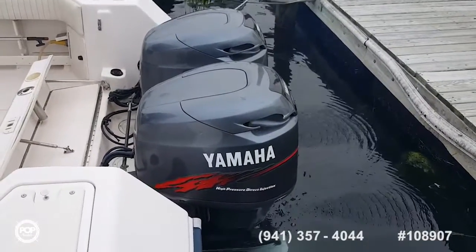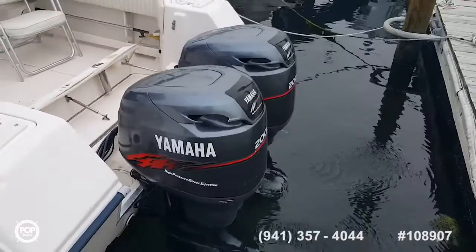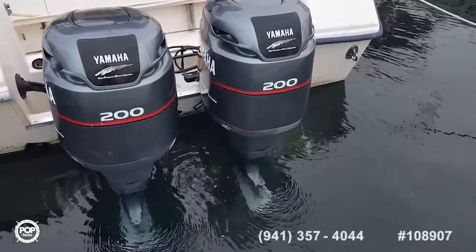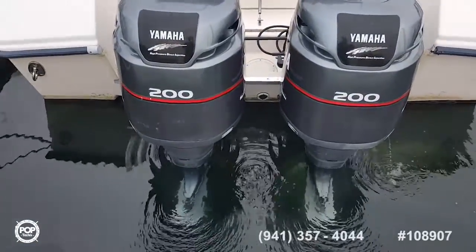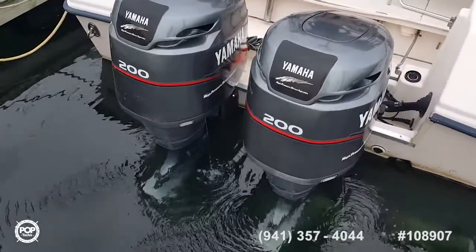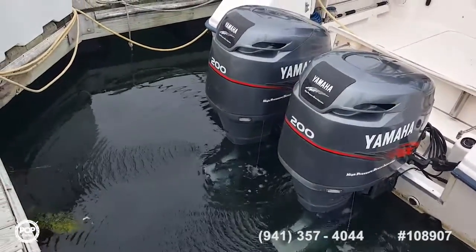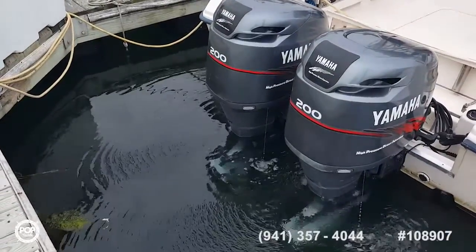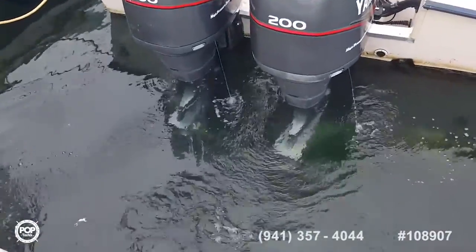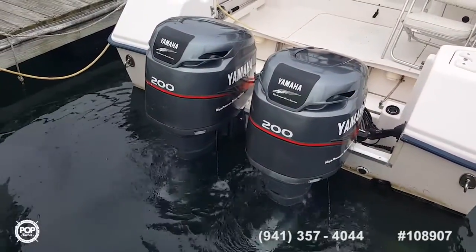We're putting the Yamahas, getting them ready to get started. The start of the Yamaha HPVI 200 horsepower two-stroke engines — half a click and started. Really just a half a turn just to get them going. Hey John, just tap it in gear. The transmissions are putting in forward gear and reverse — everything is smooth.